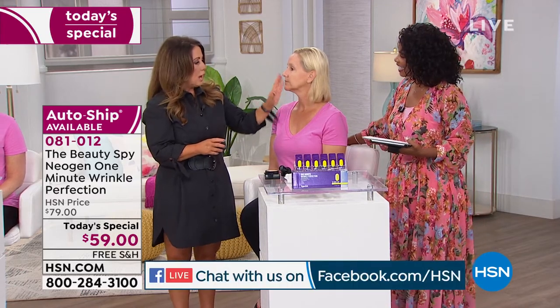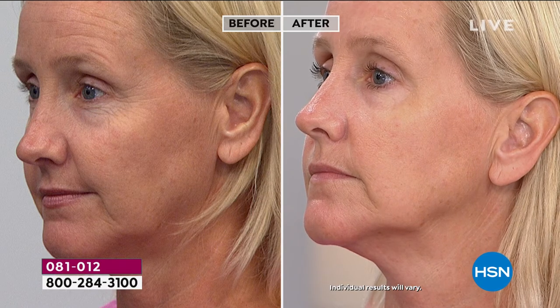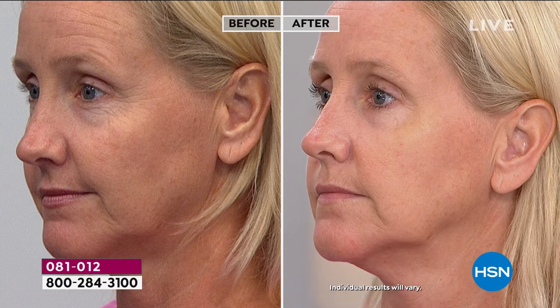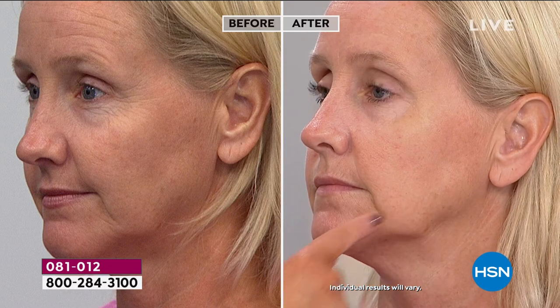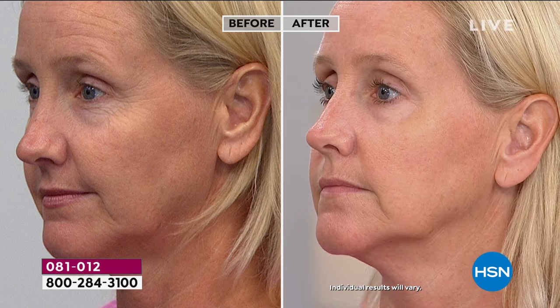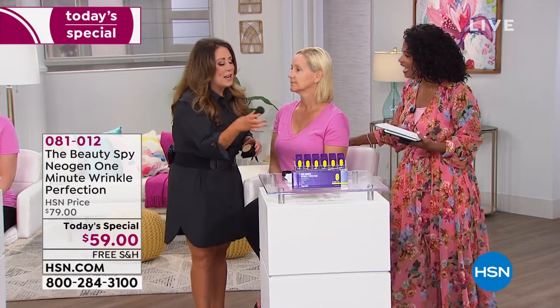She applied to half of her face and we're turning her to the side to show you from every angle, so you can feel confident about the type of results you're looking at. Look at this area underneath the cheek, smoothed out. Look above the forehead line where all those lines are coming out — everything looks wider, more open. In one minute. I'm going to show you foundation going over it as well.